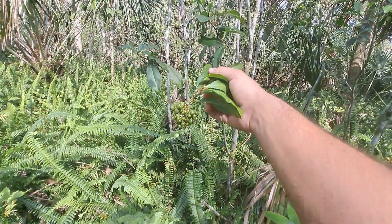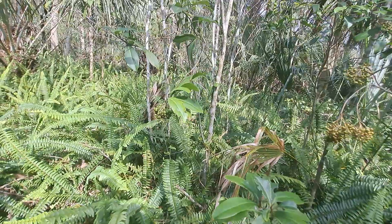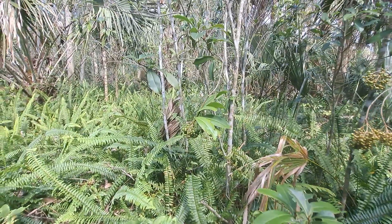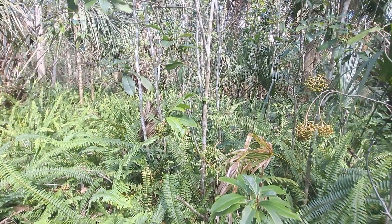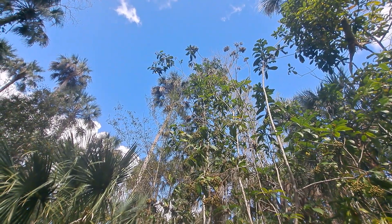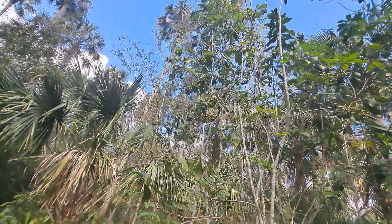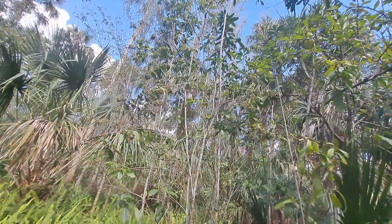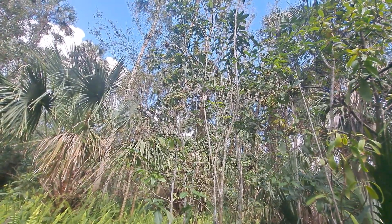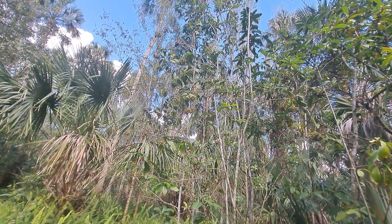You will commonly see marlberry in hammock settings, and you can occasionally find them in coastal dunes, but most likely you'll see them in hardwood hammocks. As you can see, the shrub itself can actually grow quite tall — this one is probably about 15 to 20 feet high. It's also a favorite in landscaping, serving as a great hedge species, and it can attract birds as well as other pollinators.